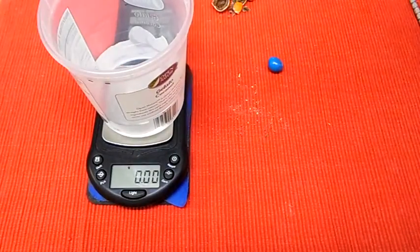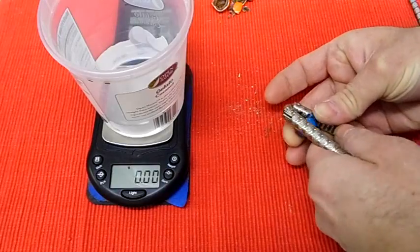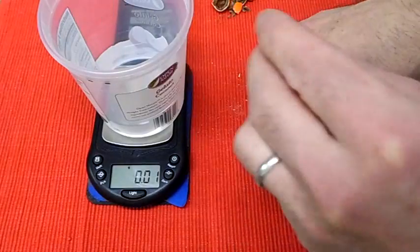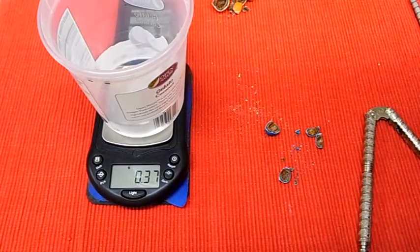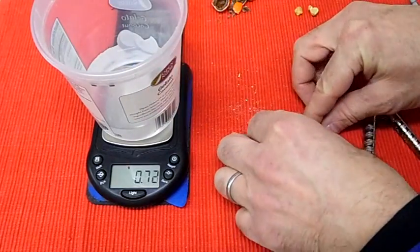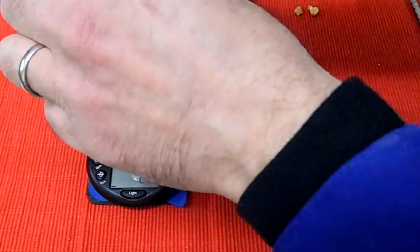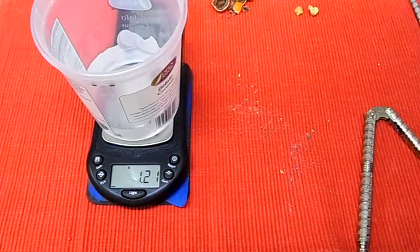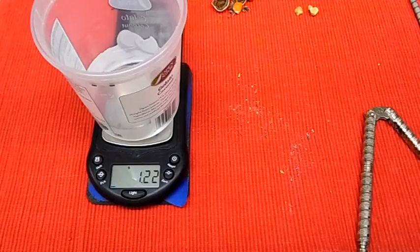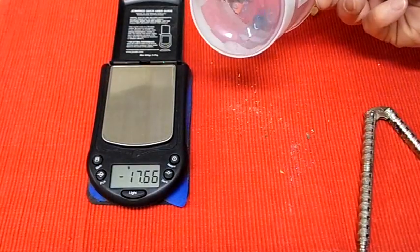Now I'm going to break open the blue one and see if it's any different. At least the peanuts separate easily from the chocolate. The peanut on that one is 0.37 grams, and the chocolate is 1.22 grams. When we add up the peanut and the chocolate, we're fairly close to the total weight.